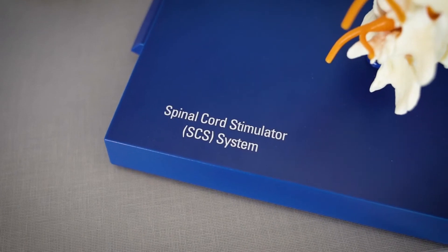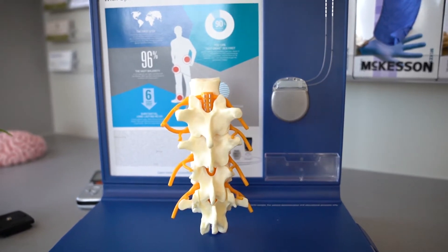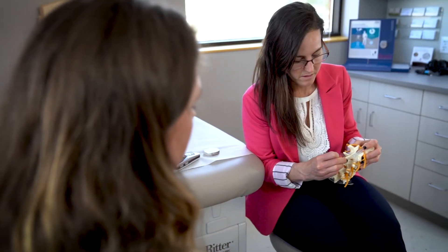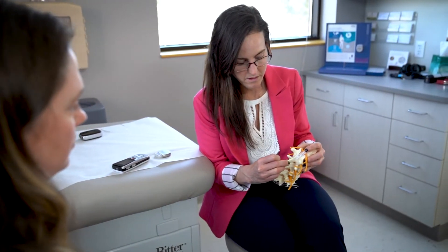The spinal cord stimulator helps reduce or eliminate pain. It's a small paddle or lead that lies on top of the spinal cord and provides a mild electrical pulse to the sensory pain fibers of the spinal cord, interfering with the way that pain is transmitted to the brain.